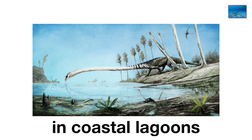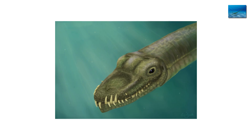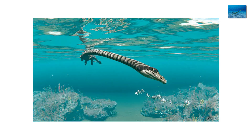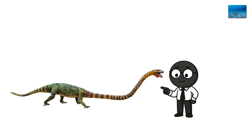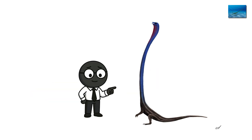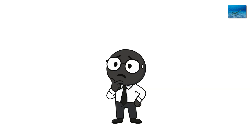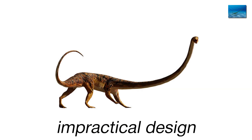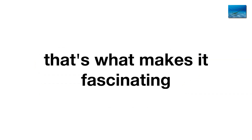Tanystropheus lived in coastal lagoons, using its absurd proportions to hunt fish from the shoreline. It could stay motionless, its head hovering over the water like a periscope, waiting for prey to swim close. Then snap — instant ambush. Its long neck wasn't flexible; it was more like a rigid fishing rod, so once it struck, it had to reel the prey in awkwardly, like a crane trying to eat sushi. Despite the impractical design, it thrived for millions of years. Evolution doesn't always reward elegance — sometimes it just rolls with weird but works. Tanystropheus proves that prehistoric life didn't always make sense, and that's what makes it fascinating.